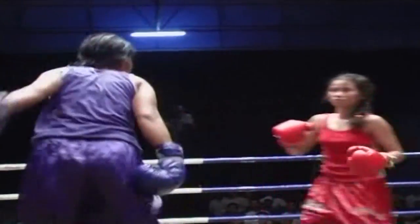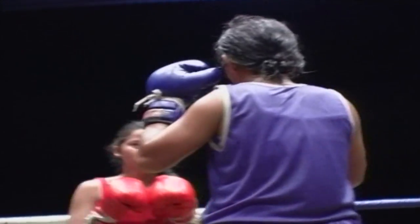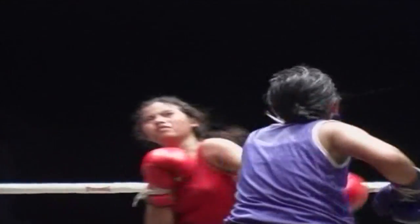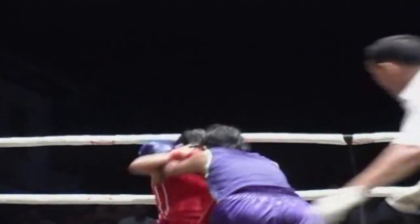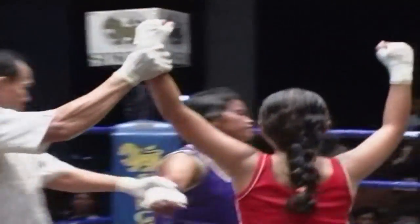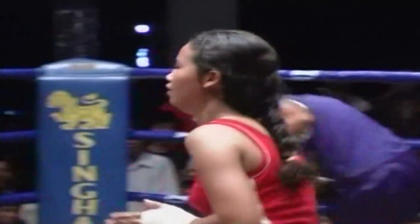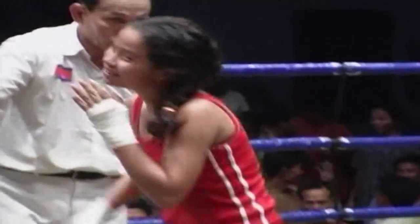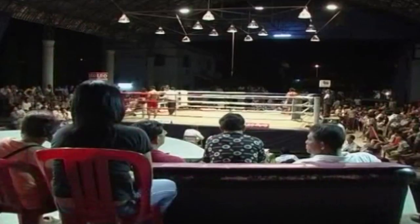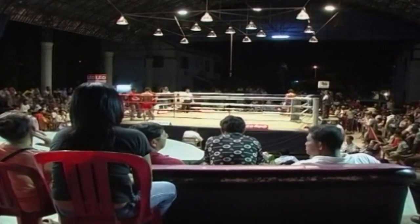Drenched in sweat and with their gloved fists flying, Sox Ray Touch and Thorn Chan Ray are a world away from the traditional image of the demure and petite Cambodian maiden. Authorities are happy to see more and more women taking an interest in the ring, in the hope that it will keep them from crime or prostitution.